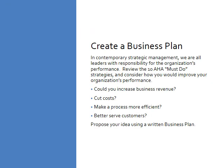While not all of us are managers, everyone can be a leader. For this particular topic, you have one of your larger assignments of the course, which is to create a business plan. In contemporary strategic management, every employee is a leader with responsibility for the organization's performance. I'd like you to review the 10 American Hospital Association must-do strategies. Consider how you, as a leader, would improve your organization's performance. Are there ways you could increase business revenue, cut costs, make a process more efficient, or better serve your customers? You're going to propose your idea using a written business plan.